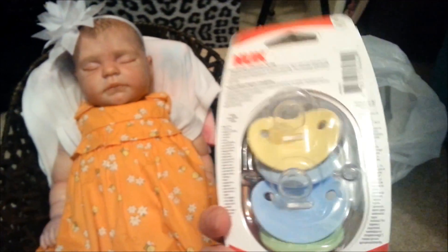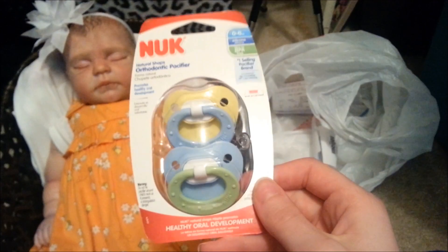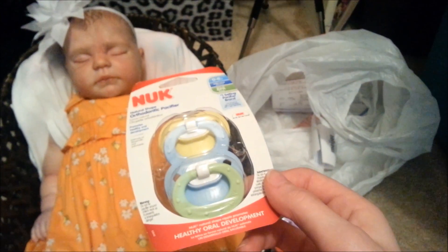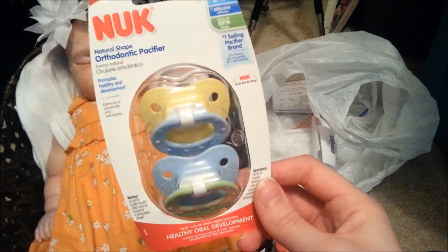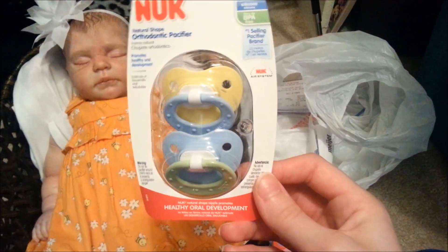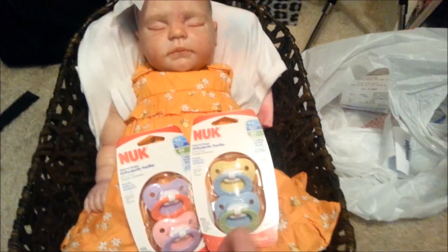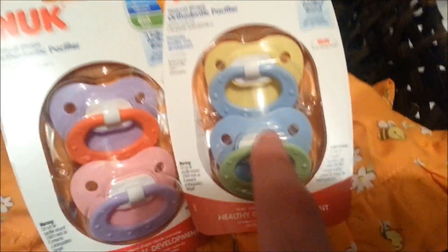They're only 0-6 size so they're really small nipples. I like bigger nipples for Baby Nia — she holds them in better — but these ones will be good for her too. I just thought they were really cute so I had to get them. I haven't seen anybody with these ones yet, but I really like them, they're really cool.